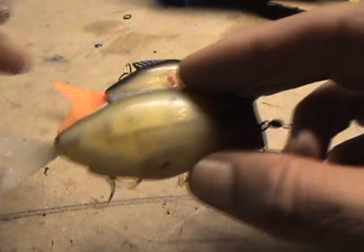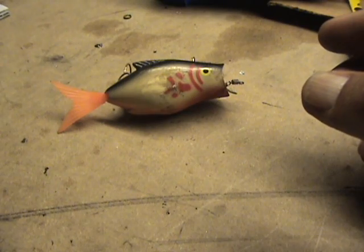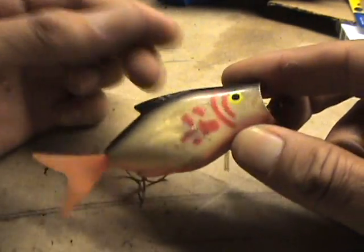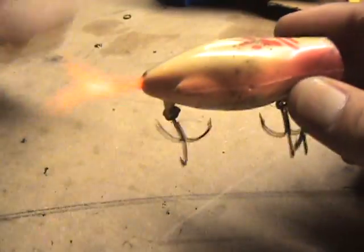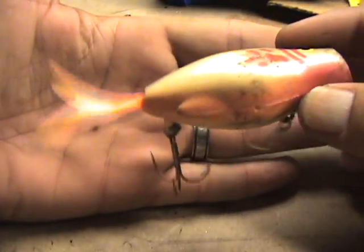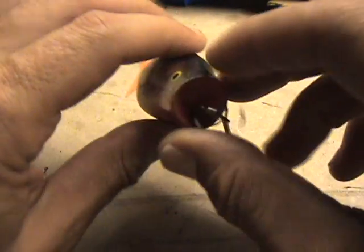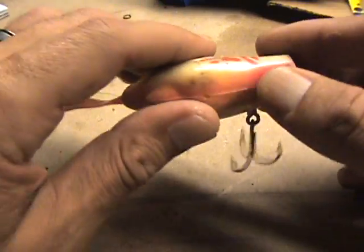I've only caught one bass on this, and it was actually on the Natchez River in Beaumont — completely by accident. They came in different colors; I don't remember the price.